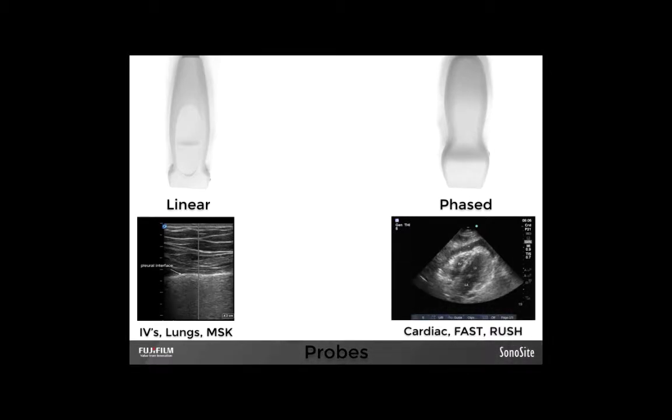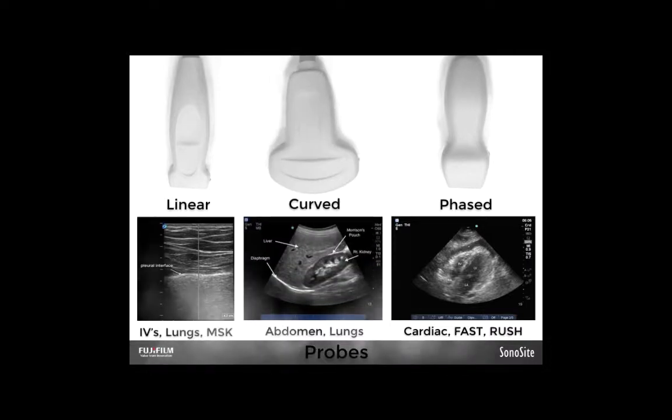Next up is the phased array — the middleweight workhorse of the group. If you've just got one probe, this had better be it. This probe can do just about anything except starting IVs. With a small footprint, it can squeeze between ribs and almost eliminate rib shadow. However, it uses software trickery to make up for fewer crystals touching the skin, so image quality is less than the other two probes. The largest probe is the curved array — it has a ton of crystals, great image quality and penetration, perfect for looking at the abdomen and checking lung physiology deep into the lung. It can look at the heart, but squeezing it under somebody's sternum can count as painful stimuli, and going above the ribs means dealing with multiple rib shadows.